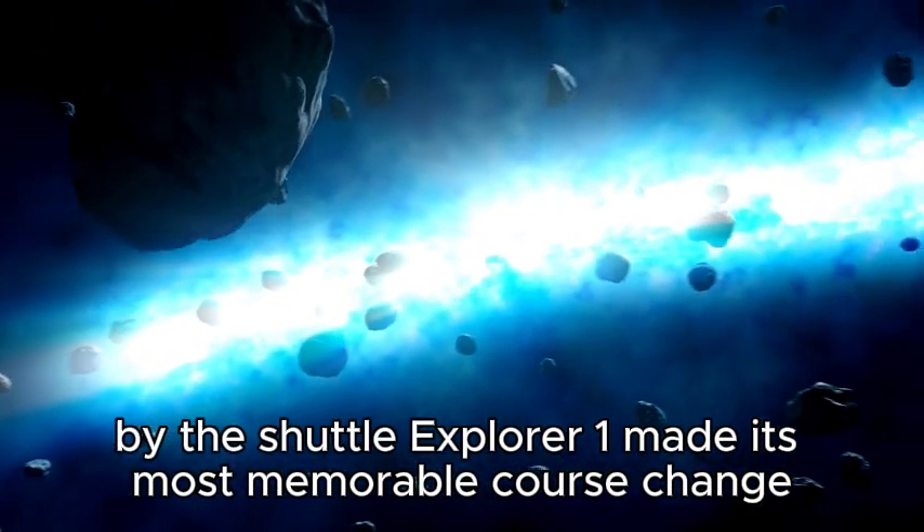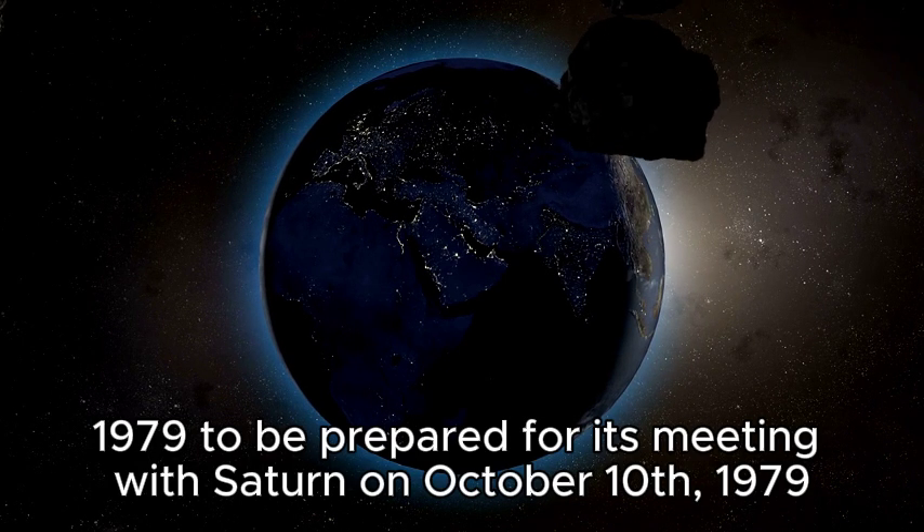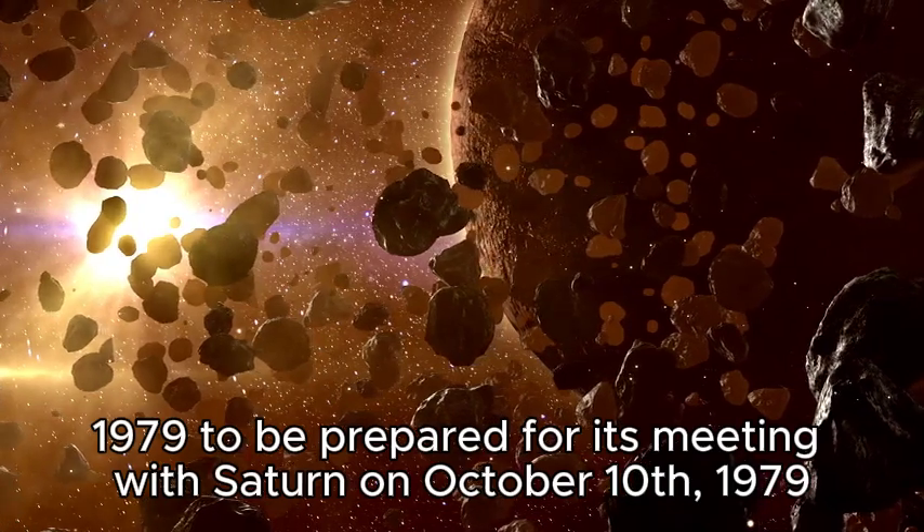Voyager 1 made its first course change after its encounter with Jupiter on April 9, 1979, to prepare for its meeting with Saturn on October 10, 1979.